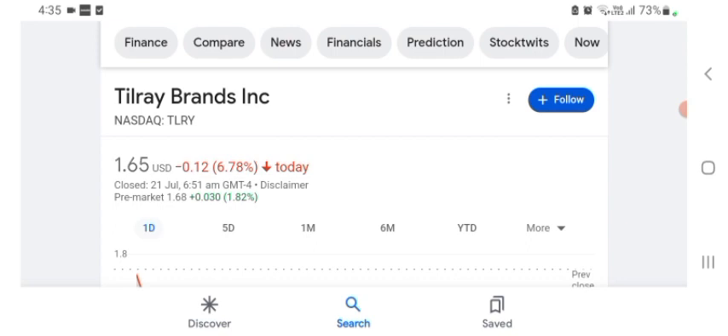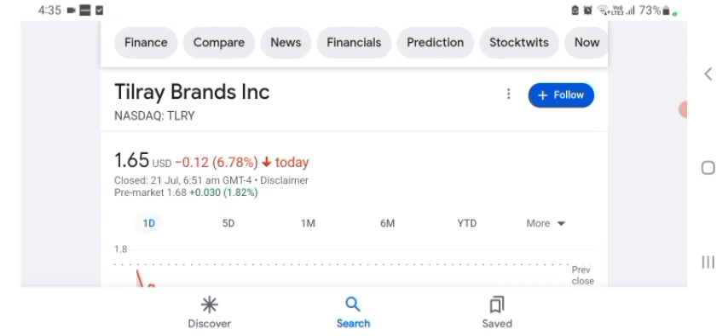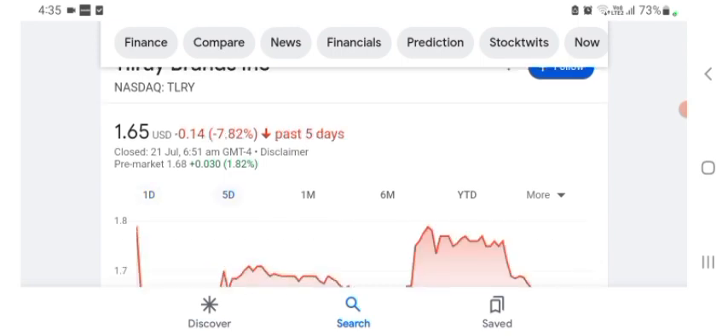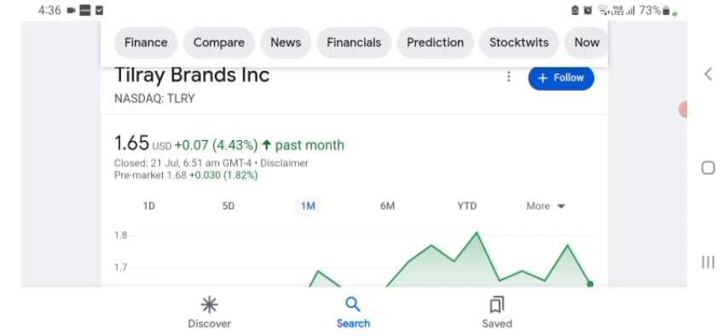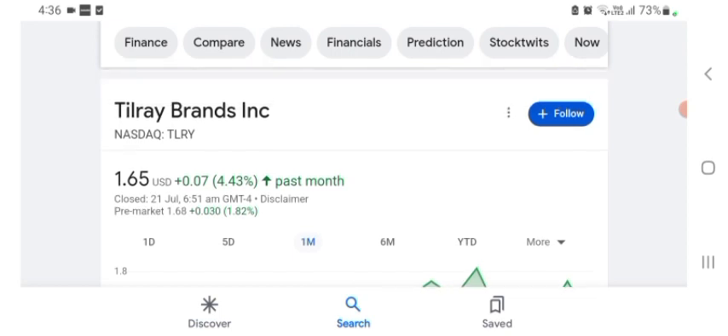The stock was trading at $1.65 USD, with a negative 6.78% in a day. In the five days prior, the stock was up 4.43% positive in a day. The stock was volatile for the day. The volume of the stock was recently at all-time low, so the fundamentals of the stock are not better for today.